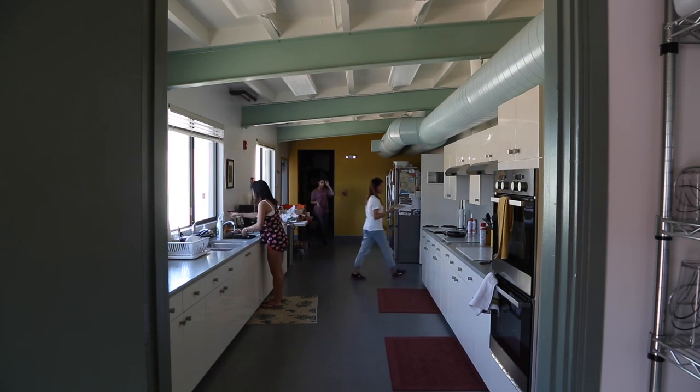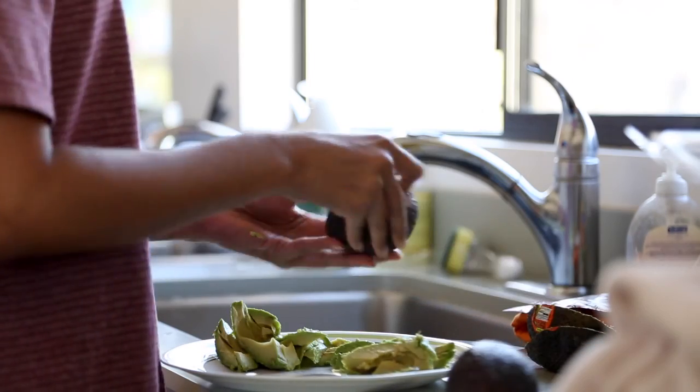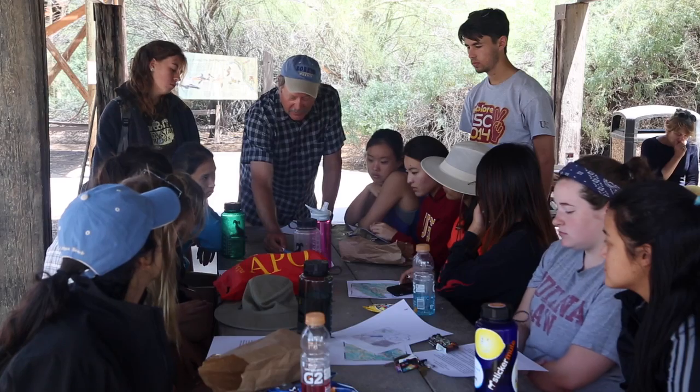Students are living together and cooking together, so we've got a really unique bonding experience — sort of a two-week extended family. By looking into emerging research and new fields of study, we really have the opportunity as scholars to make an impact.